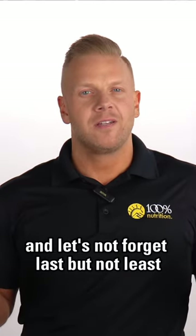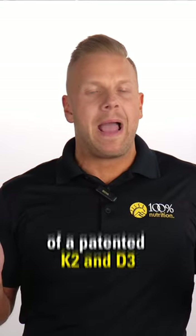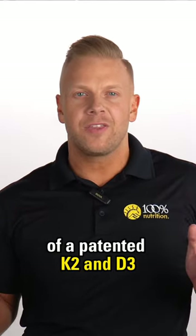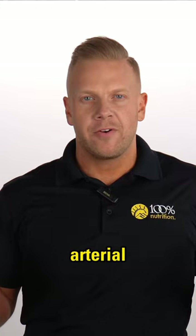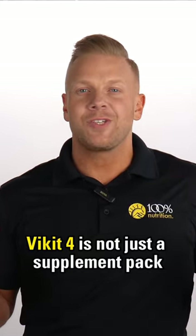And last but not least, our D3 Boost — a dynamic duo of patented K2 and D3 to support bone, arterial, and immune health, and cell strength. VitKit4 is not just a supplement pack.